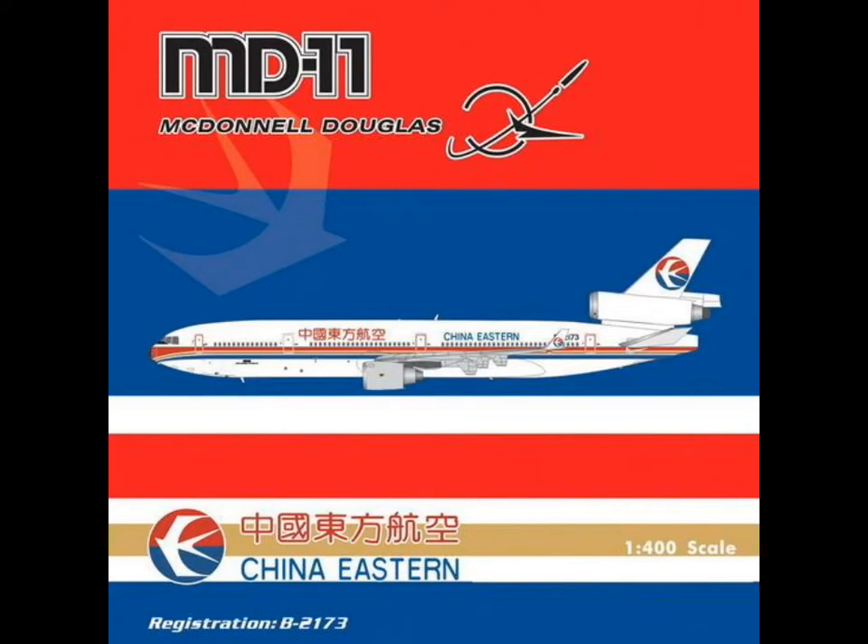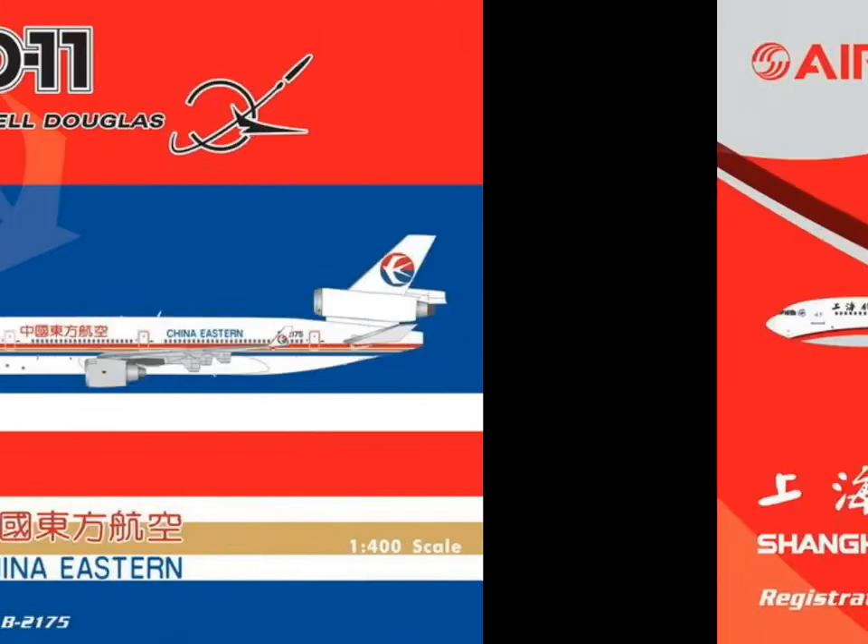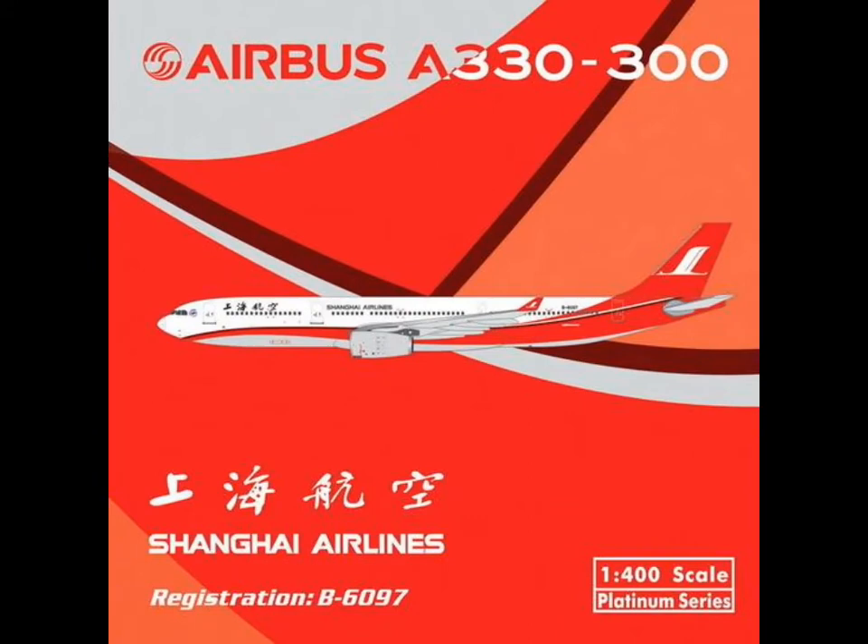Then we have the MD-11 McDonnell Douglas China Eastern, registration B-2173. Not for me — I don't care about China Eastern. And there's a second one with a different registration. Why two different registrations? Money is the reason, I think.